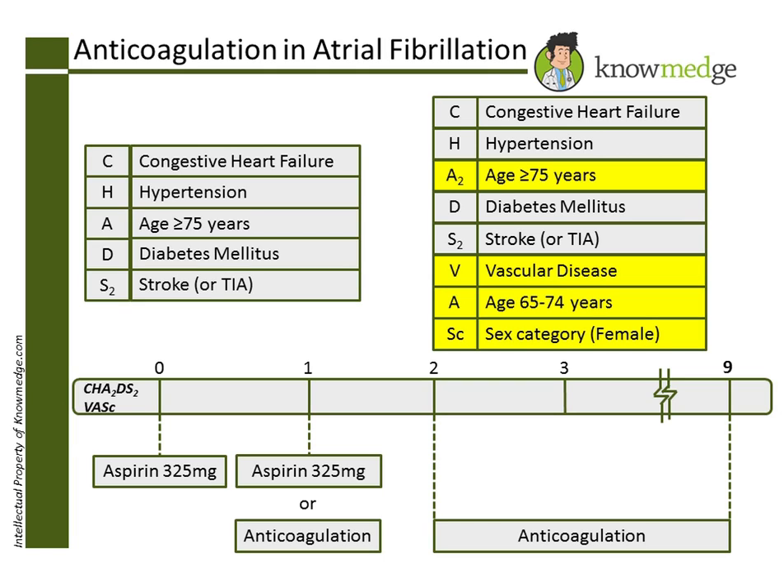Choice B, aspirin-81 daily, is incorrect. While aspirin can be used in patients with lower scores, the recommended dose is 325 daily, since this was the dose studied in large AFib trials.